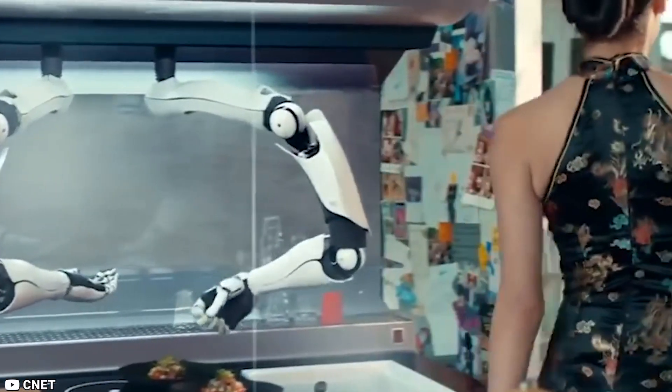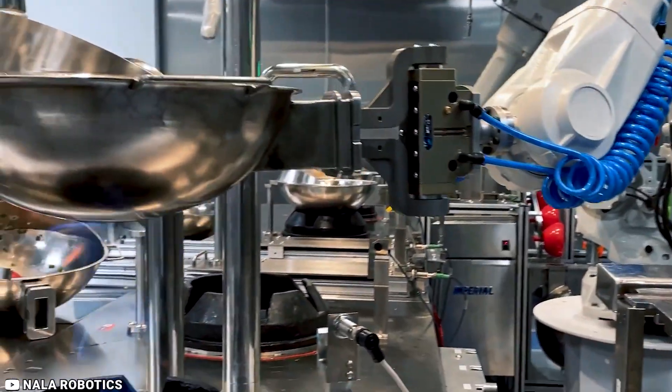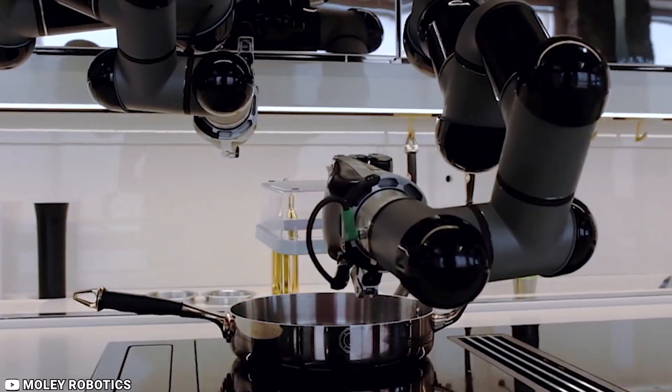Moly's library of recipes and tips from chefs allows you to leave the cooking to the robot, or choose to cook for yourself when you're in the mood, making it easy to eat healthy and creatively.